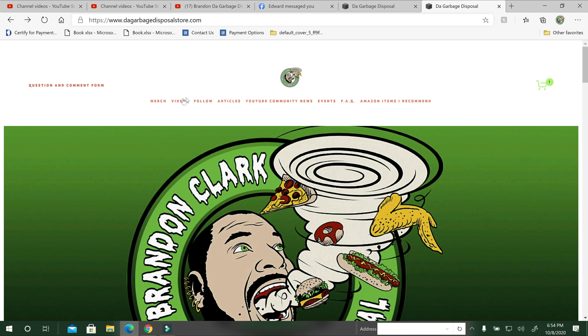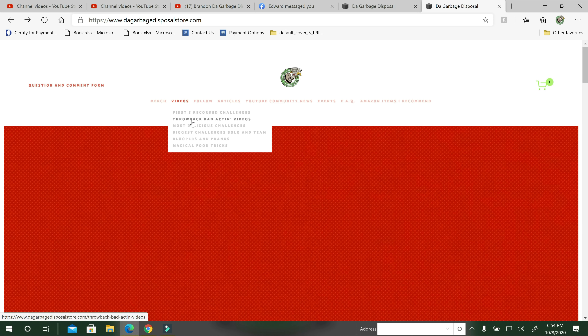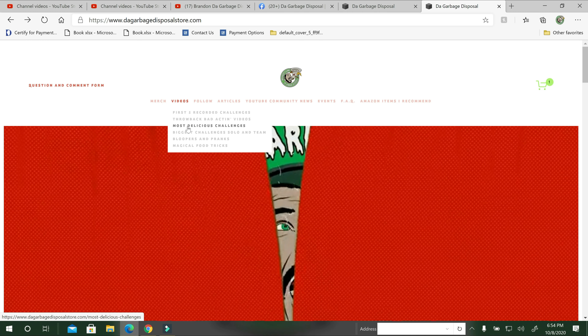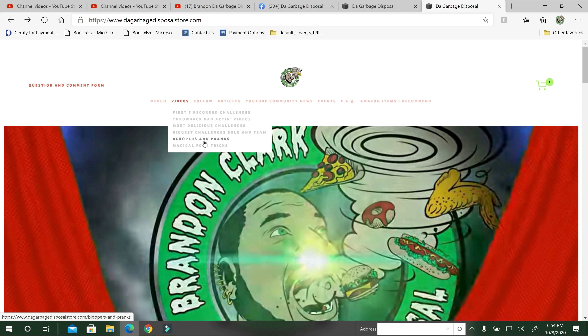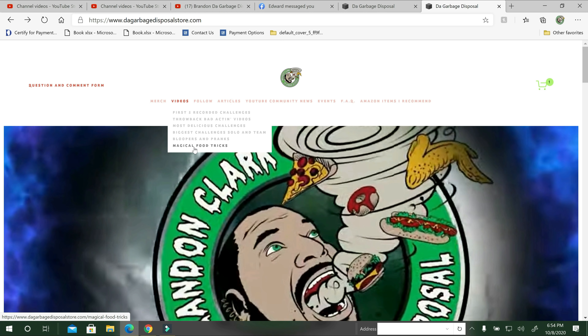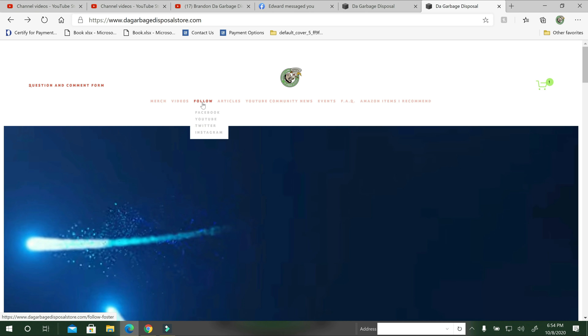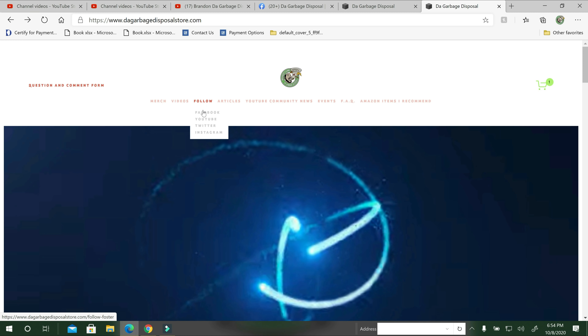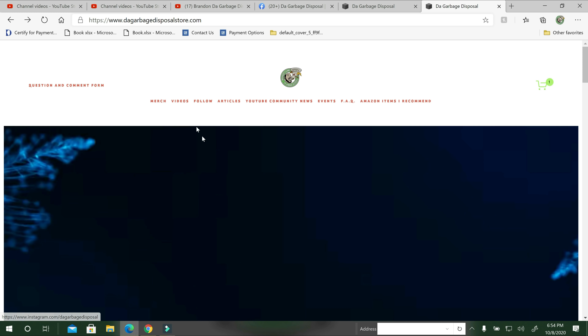On this front page I do have videos — like the first five recorded challenges I've ever done: throwback, bad acting, most delicious challenges, biggest challenges solo and as teams, bloopers, and magical food tricks. You'll have to click on it to see what that's about. If you want to follow me on any of the links — Facebook, YouTube, Twitter, Instagram — it's all here.